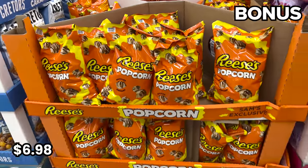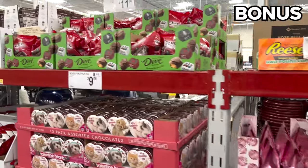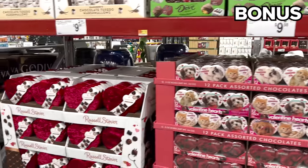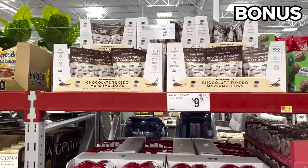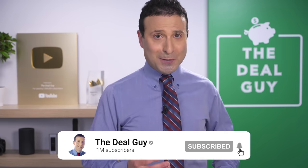And while we're on the topic of candy, a reminder: the Valentine's Day candy assortment at Sam's is alive and well with some really low prices and large packaged offerings. So there you have it — thank you so much for watching. If you enjoyed the content, please give this video a thumbs up. I'm honored to be starting the new year with you, and we've got more awesome content to share together.